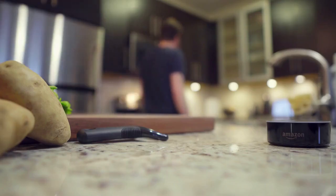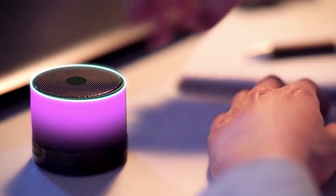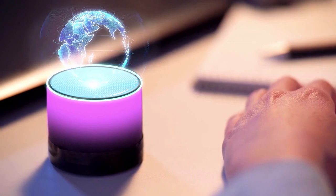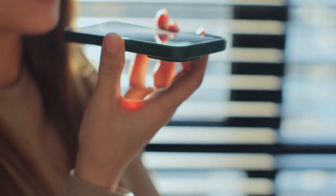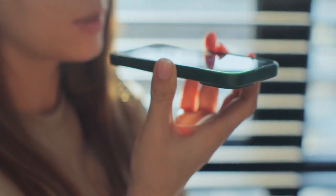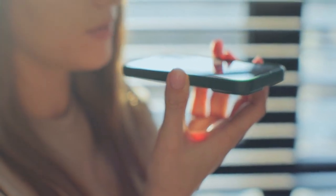Voice assistants as your central hub. Amazon Alexa, Google Assistant, and Apple's Siri have matured into powerful home automation controllers. Beyond playing music and answering questions, they can orchestrate complex home scenarios with simple voice commands. Say 'good night' and have your assistant turn off all lights, lock doors, arm security systems, and adjust the thermostat.